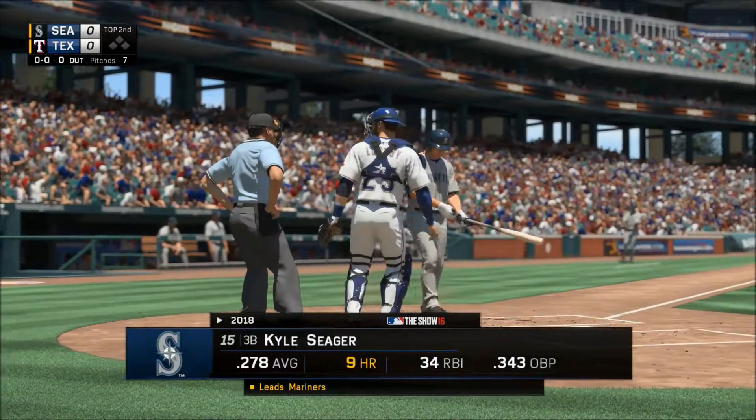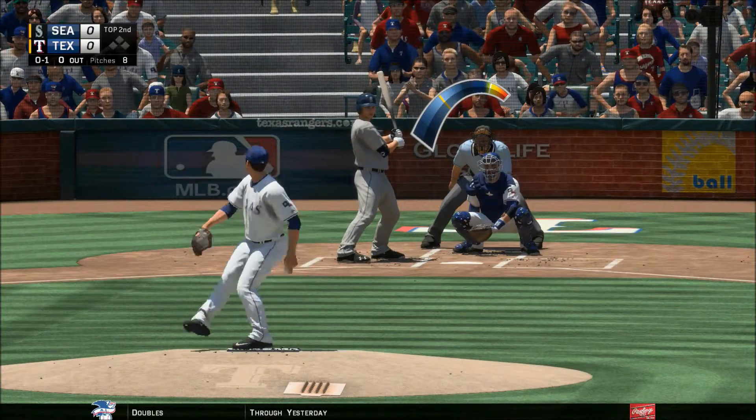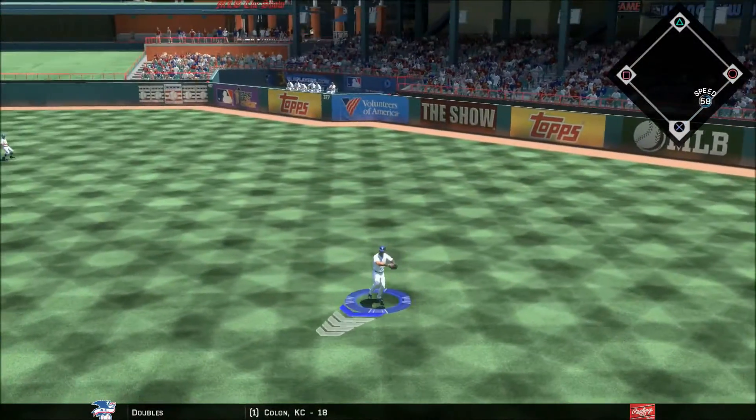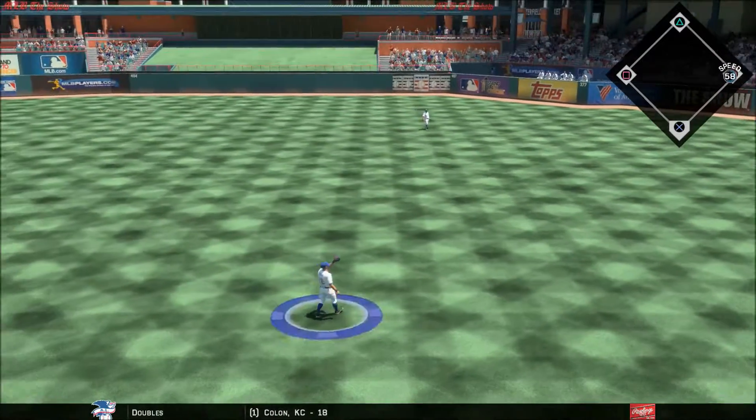Kyle Seager makes his way into the lineup — you can pretty much pencil in 20 home runs plus and anywhere from 70 to 100 RBIs, and that's a very productive bat to have in your order.